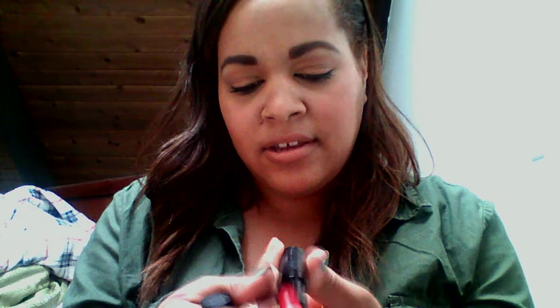I grabbed a Rimmel lipstick from the Kate Moss line — a really pretty pink in shade 06. It looks red but it's actually a nice pink. That was $2.74 because there was a buy-two-Rimmel-products-get-one-half-off deal, so I got this one half off for $2.75.